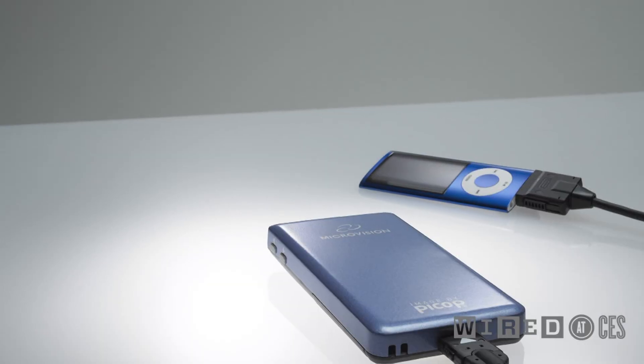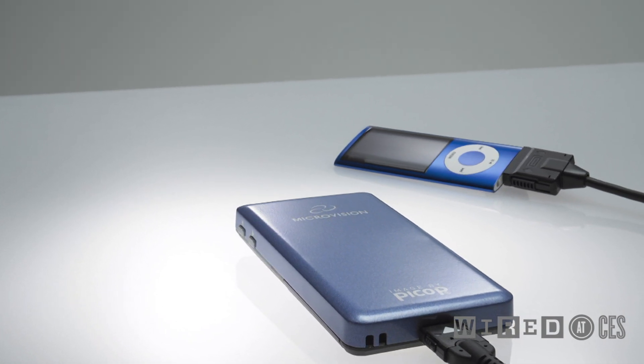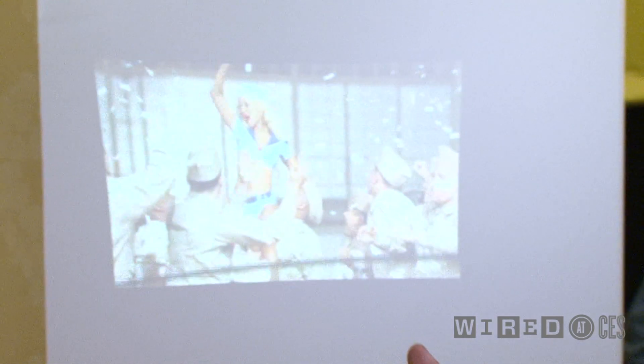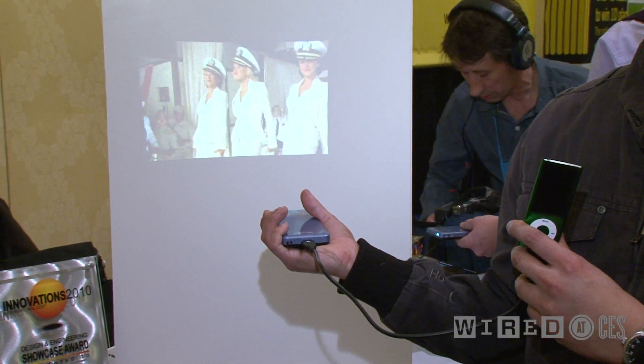You can plug it into any mobile device with the VGA port or video app, and it should come pretty useful. You can watch slide presentations, photos, videos, and so on. It's going to ship in March for $500.